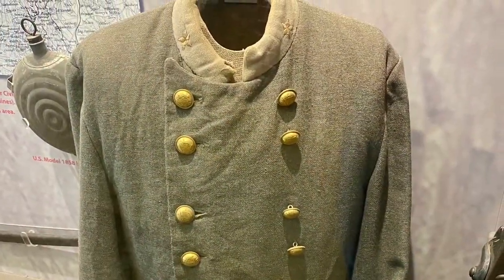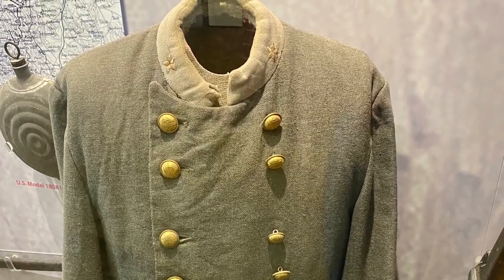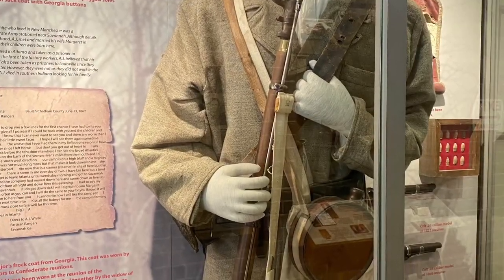Fabric produced at the mill was used for the war effort in the making of uniforms for Confederate troops.